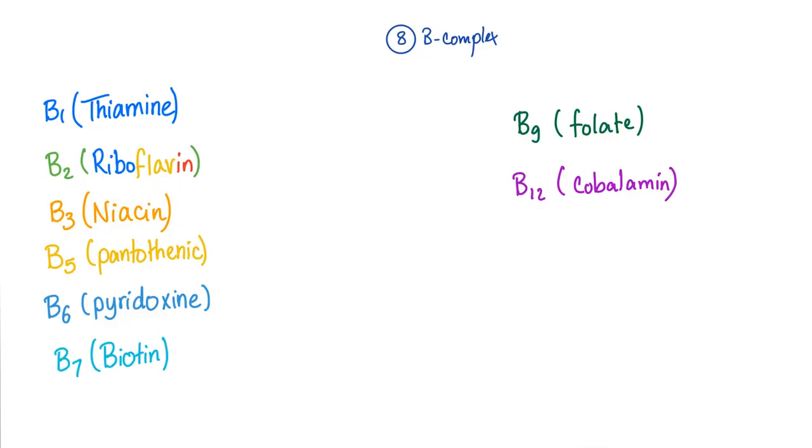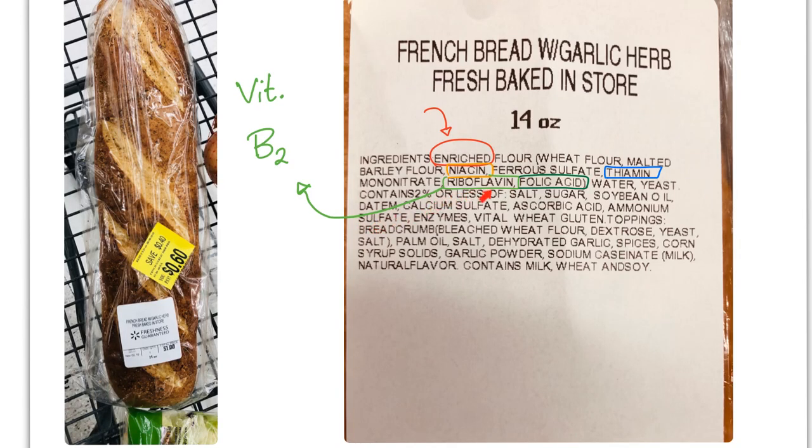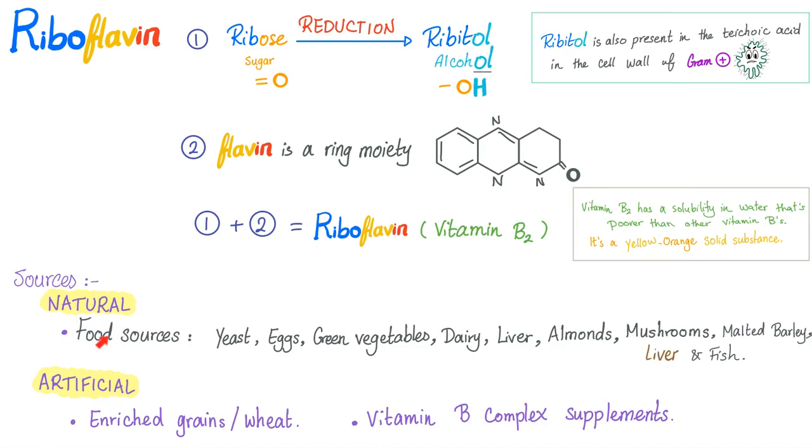Don't forget that B2 is riboflavin and B3 is niacin. Both of them can lead to stomatitis. In many countries, it is required to enrich bread, pasta, and other foods with riboflavin. Sources of riboflavin include natural food sources and artificial sources — these are the supplements.